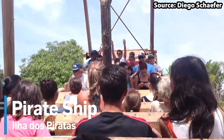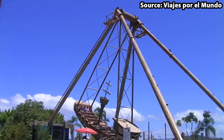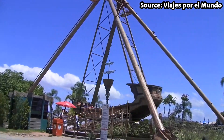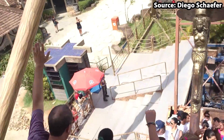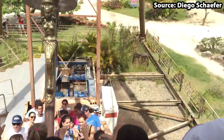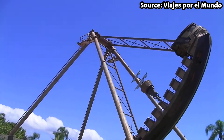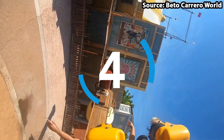Coming in at the top 5 position, we have Pirate Ship — the park's Pirate Ship ride. Before we talk about the experience itself, with this being one of the most common types of rides around the world, if you are visiting on a busy day we suggest trying the more unique attractions first. Yet if you do get a chance to ride, you will definitely not be disappointed, with your ship rocking back and forth higher and higher until you are literally flying out of your seats.